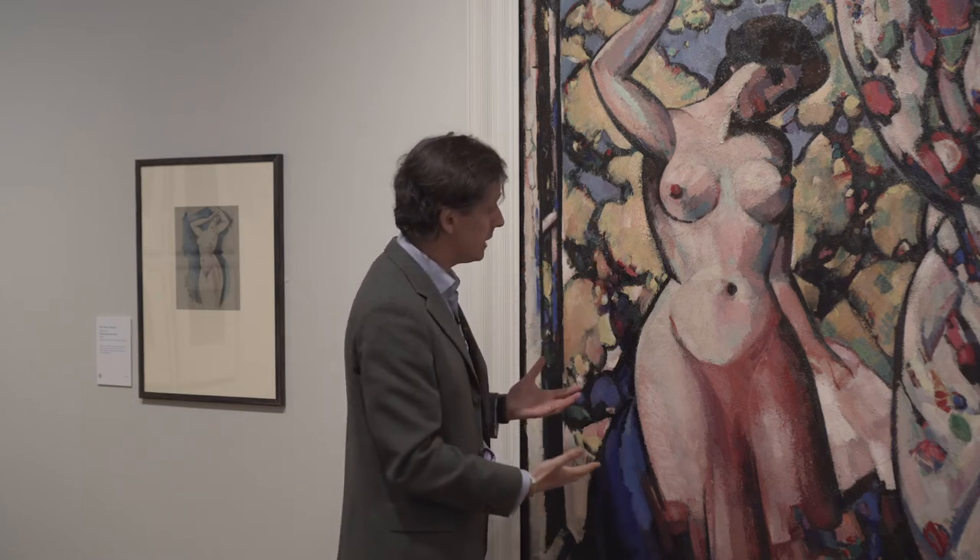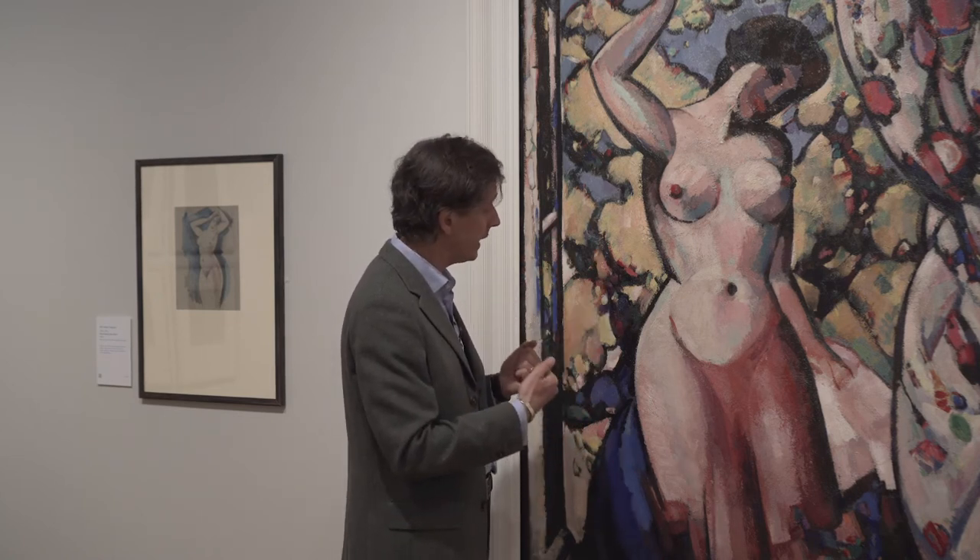This is a beautiful painting but it's also a very powerful painting and it's a kind of essay in many of the things that were becoming vital to Ferguson's intellectual approach to painting between 1910 and 1913.